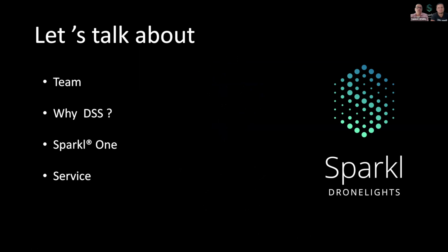Let me start by telling you which topics we will talk about. First of all, I would like to present our team. Secondly, why we chose to work with UGCS and their software. And of course, we would like to tell you a bit more about our Sparkle One, of which we are very proud. And last but not least, we would like to give you some information about the extras we can offer to our clients.